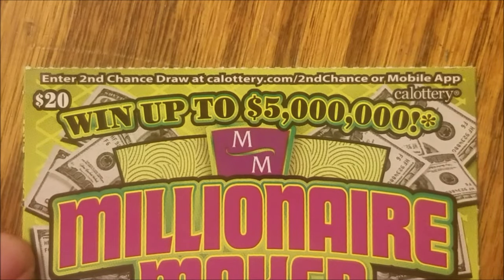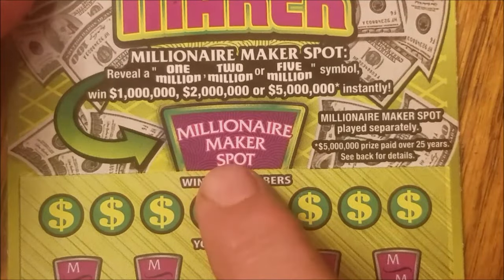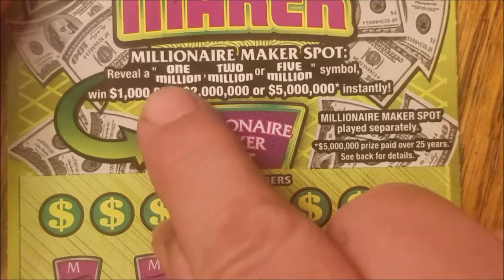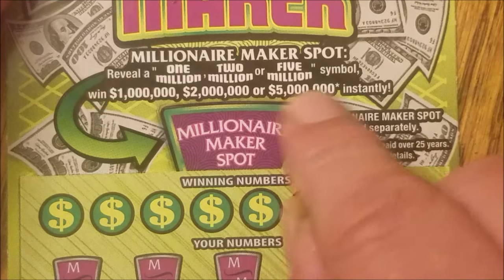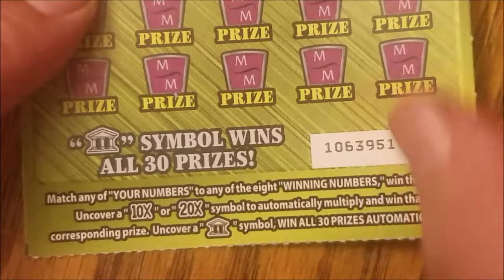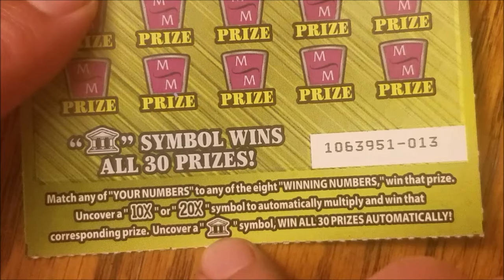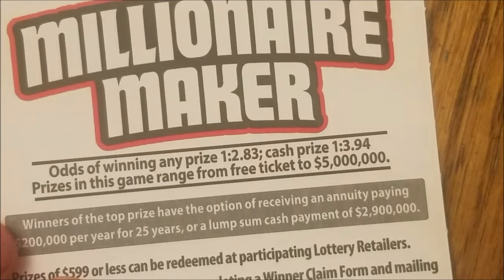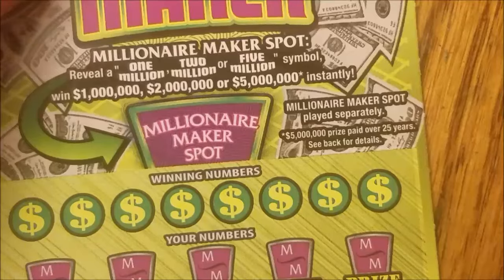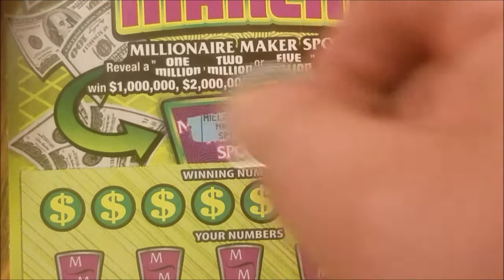It went up to five million bucks, which is typical of all these $20 scratchers. This ticket has Millionaire Maker spots — reveal a 1 million, 2 million, or 5 million symbol to win that amount instantly. We're also looking for multipliers of 10x or 20x, or a bank symbol to win all prizes automatically. The odds are a little on the stinky side.